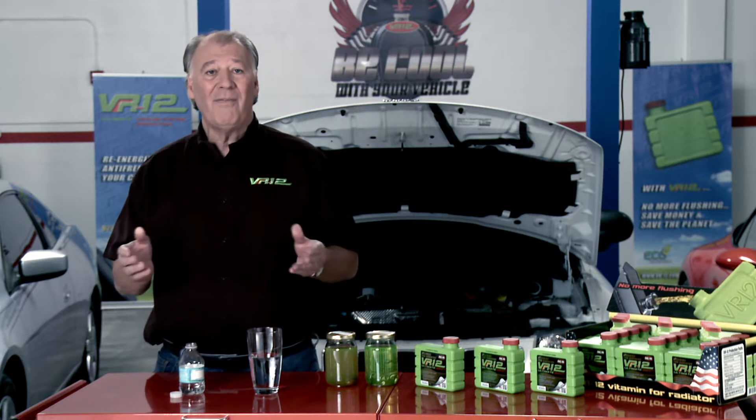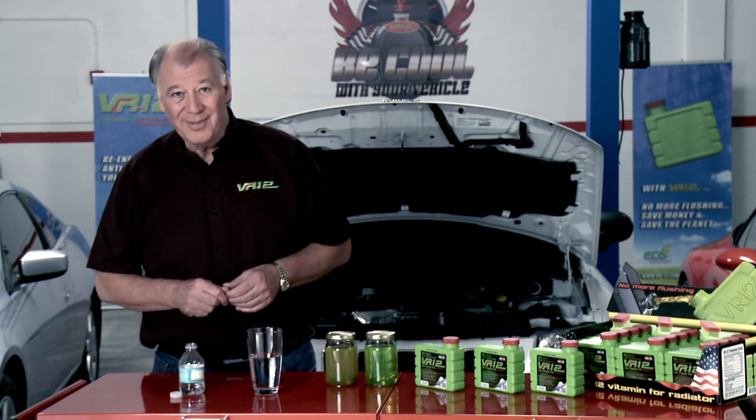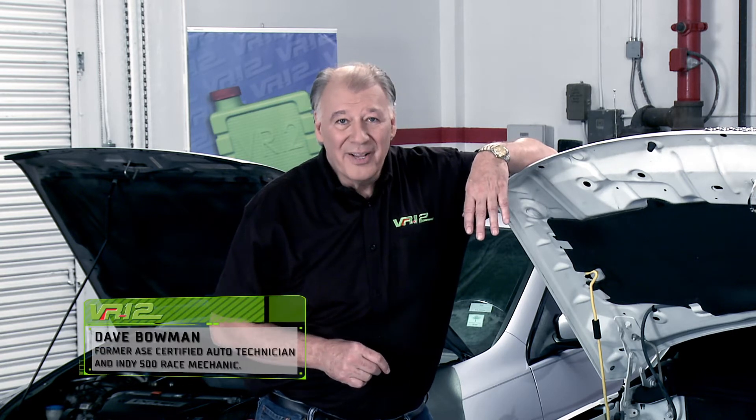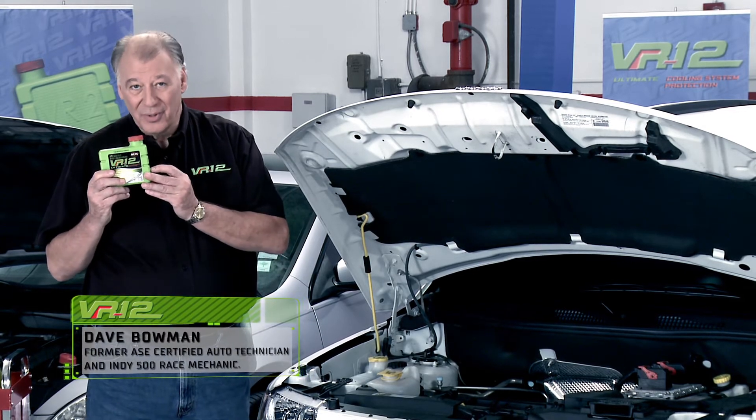Tap water doesn't have all these properties, and it has its own bag of unwanted chemicals. So the best for your car and your wallet is to prevent failure of the cooling system components. And how? With VR12, the ultimate cooling system protection.